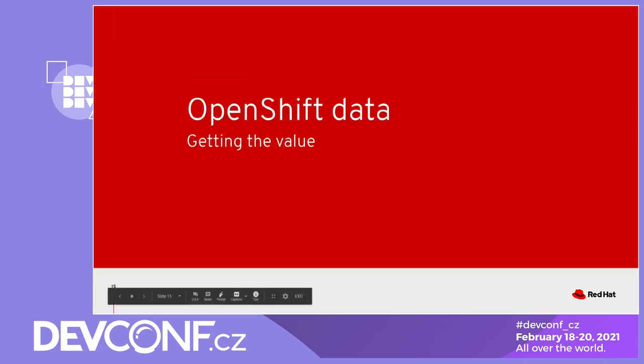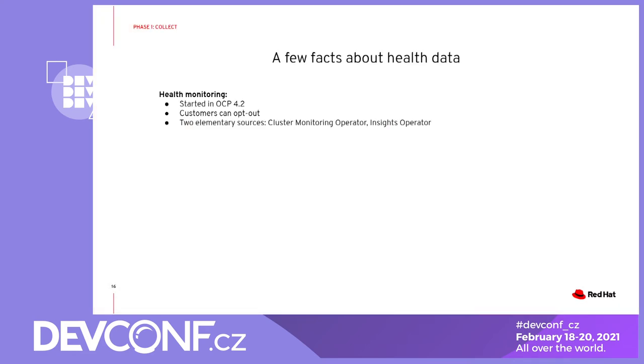Thanks, let me describe the first two phases introduced by Ivan. Phase number one is data gathering. Data is gathered in every OpenShift cluster since version 4.2 and it's gathered by two components: the cluster monitoring operator and the insights operator. Both components are enabled by default in a cluster, but customers or users have the option to disable them, which basically means no data will be sent to Red Hat.